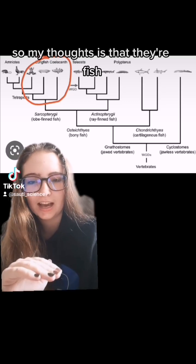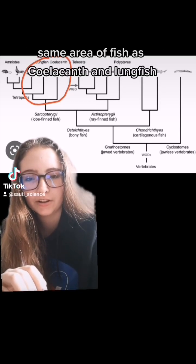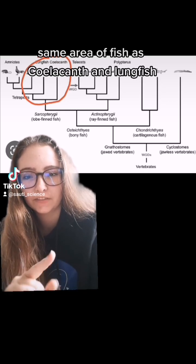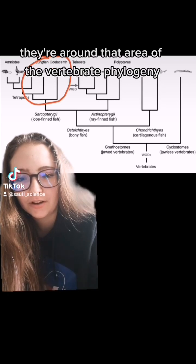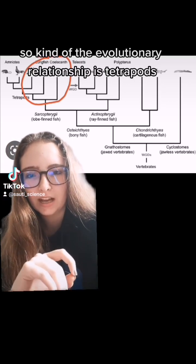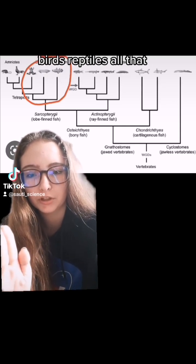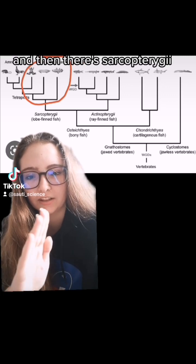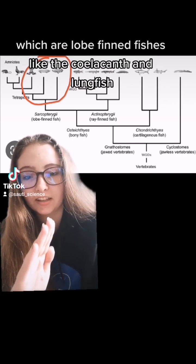My thought is that they're fish, but they're kind of in the same area as coelacanths and lungfish. You see this red circle? They're around that area of the vertebrate phylogeny. The evolutionary relationship includes tetrapods — mammals, birds, reptiles, all that — and then there's sarcopterygii, which are lobe-finned fishes, like the coelacanth and lungfish.